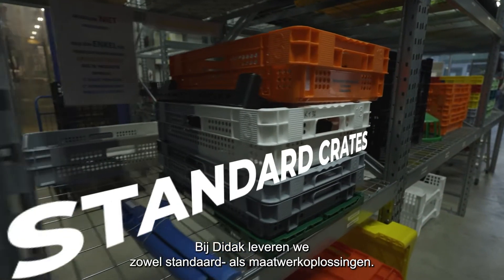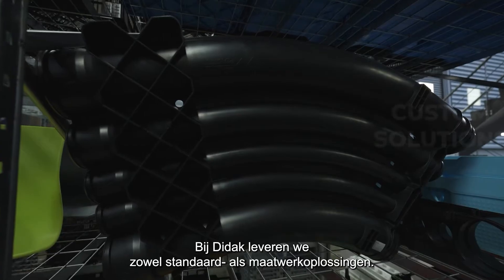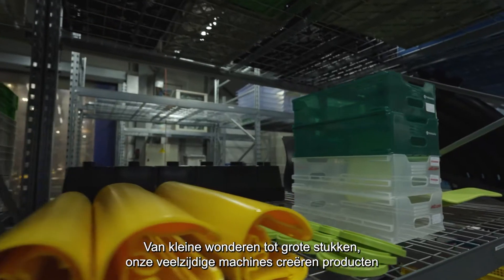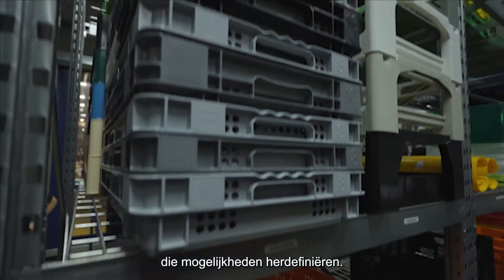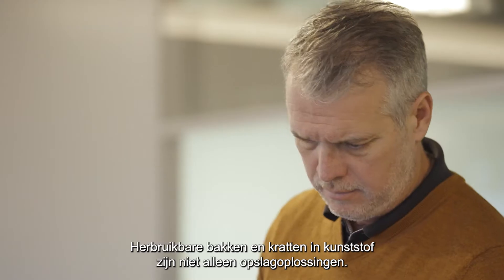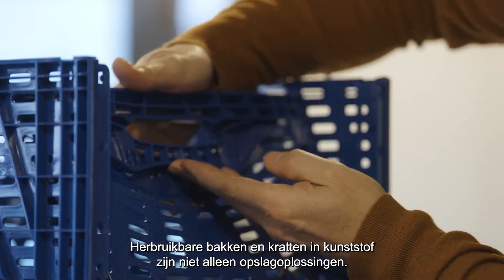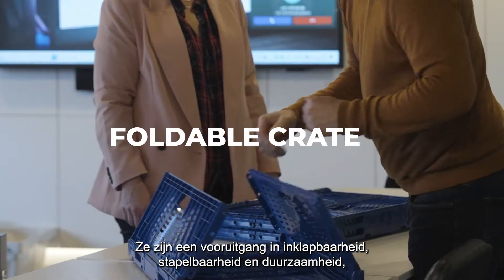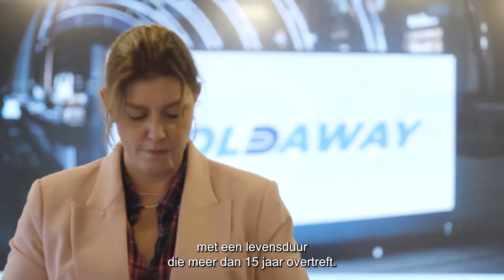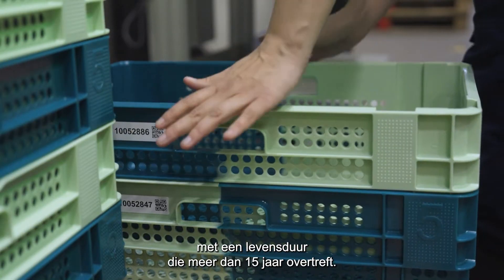At DDAC, we deliver both standard and custom solutions. From small wonders to large pieces, our versatile machines craft products that redefine possibilities. Reusable plastic bins and crates aren't just storage solutions — they are an advancement in collapsibility, stackability, and durability, boasting a lifespan that surpasses 15 years.